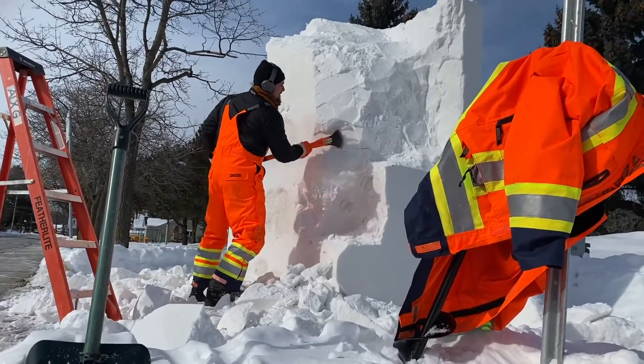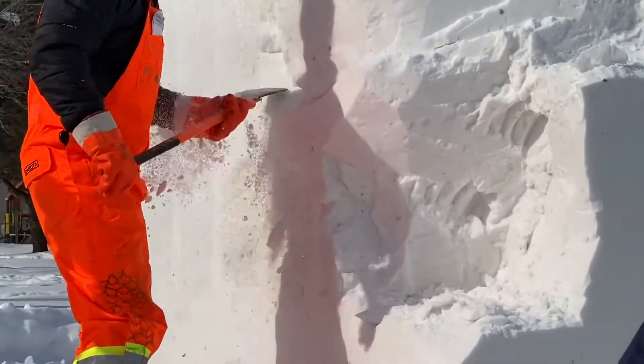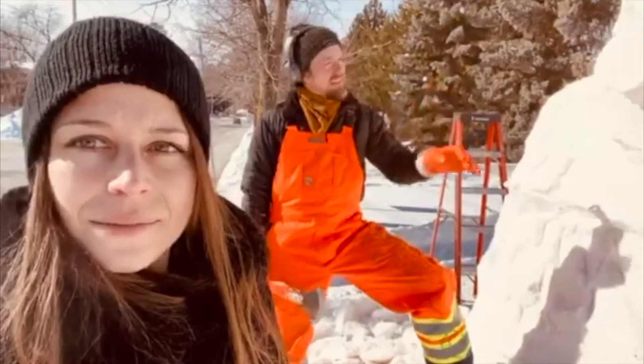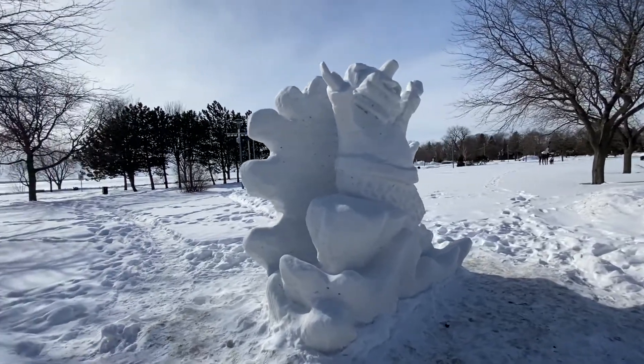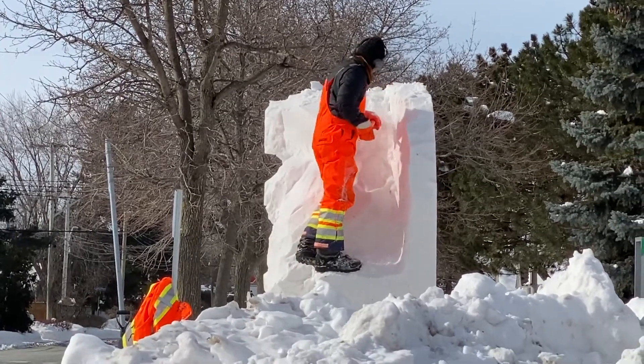How long does it take for you to complete a sculpture on average? It's between four and eight hours, average of six. It depends on the detail — if there are many characters it's longer, because what takes the longest is the face, the detail of the face, that takes the most time.